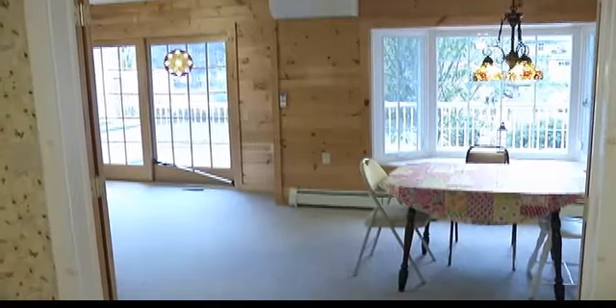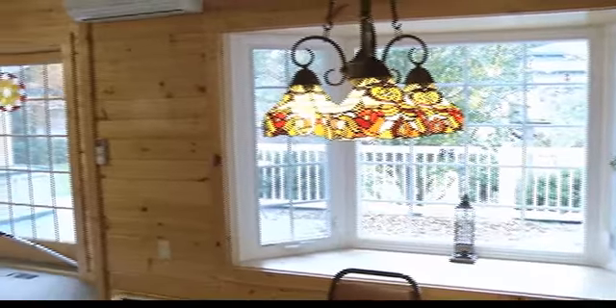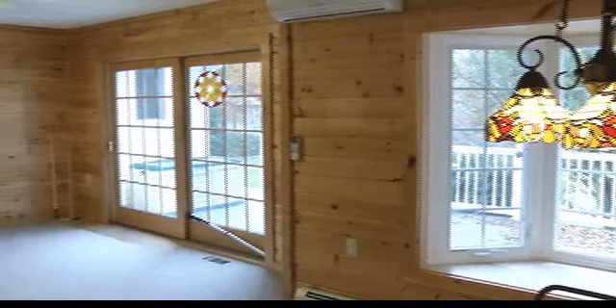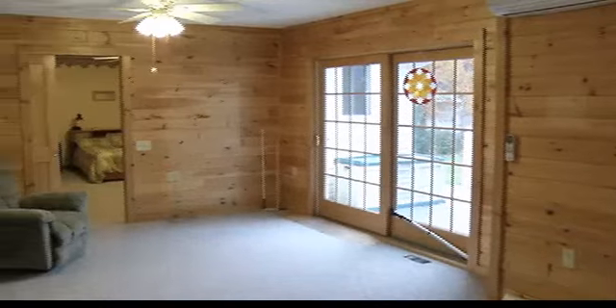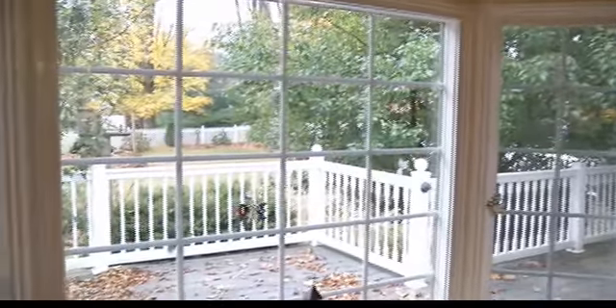Now we're going to walk into a really nice four-season room. You've got French doors here, a big bay window, and they use it as an eating area. You could use it as a nice family room, play room, or really anything.